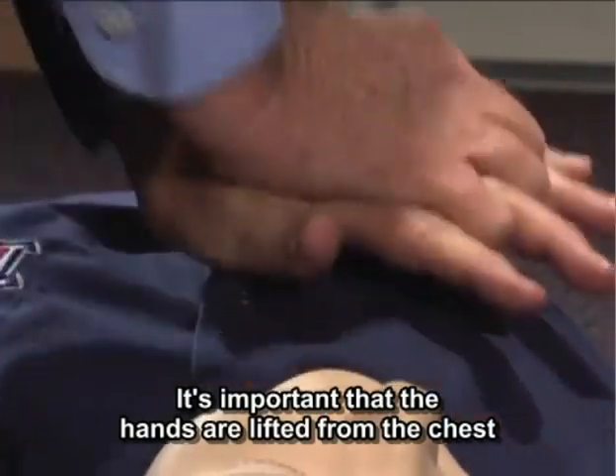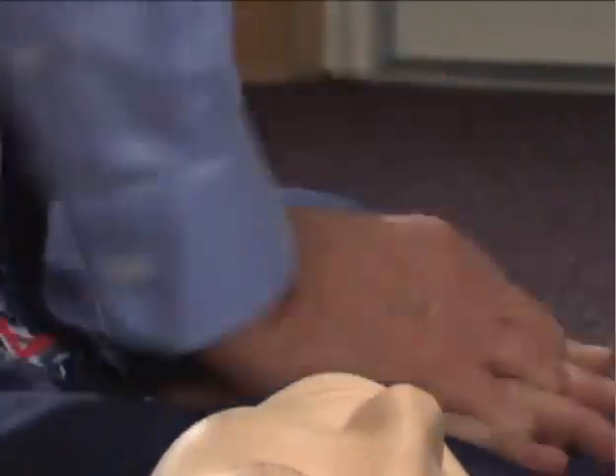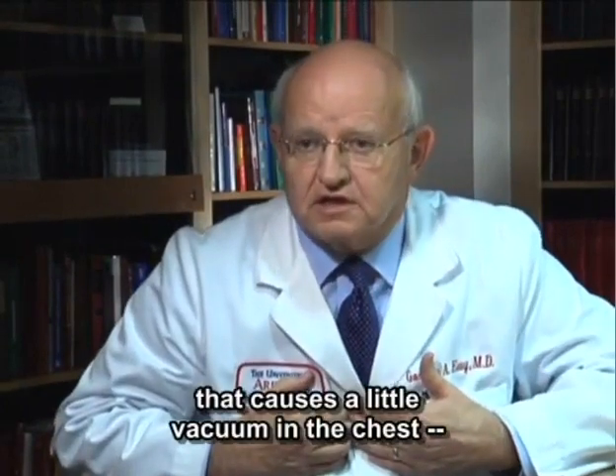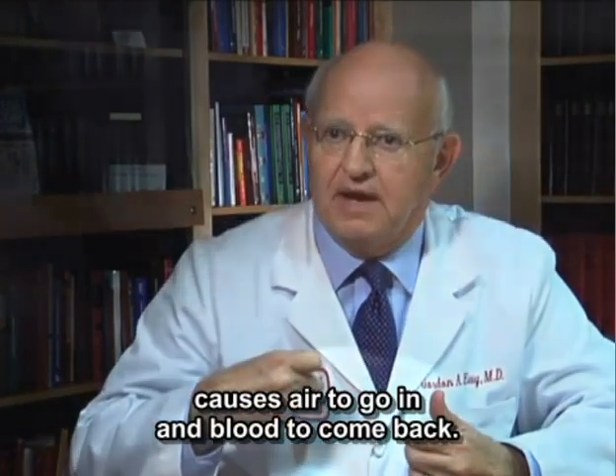It's important that the hands are lifted from the chest after each compression. That's because the recoil of the chest causes a little vacuum in the chest, which causes air to go in and blood to come back.